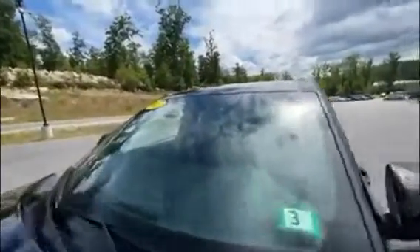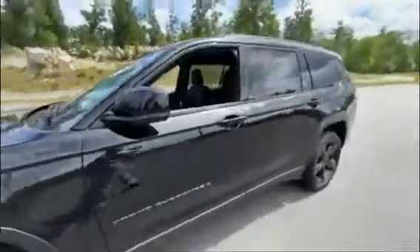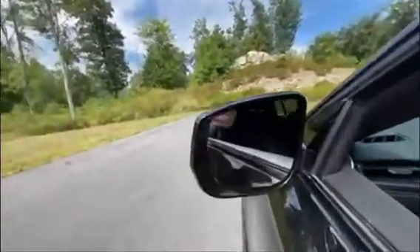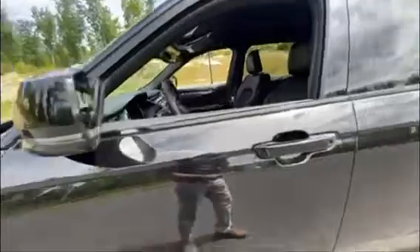You do have your lane departure alert right in the windshield there — the camera reads out in front of you and keeps you in the lanes. You also have a power heated mirror, and that is the blind spot monitor right in the corner, with turn signals on the outside.